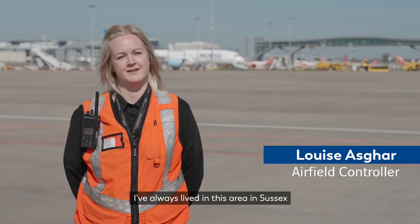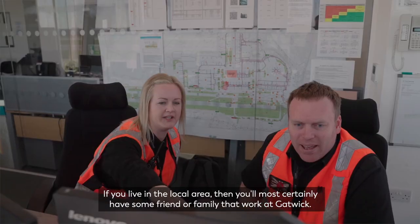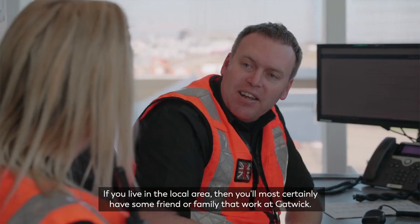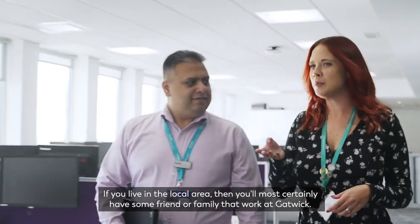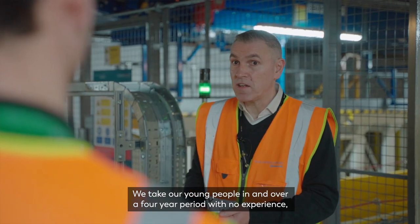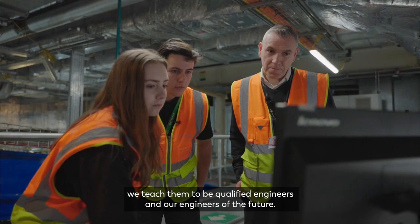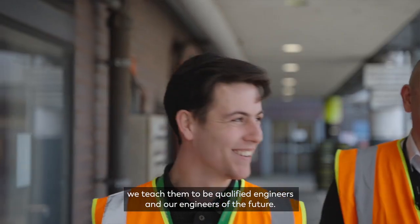I've always lived in this area in Sussex and Gatwick is our local airport. If you live in the local area then you most certainly have some friend or family that work at Gatwick. We've been running the apprenticeship programme for the last 46 years. We take our young people in and over a four-year period with no experience we teach them to be qualified engineers, and our engineers are the future.